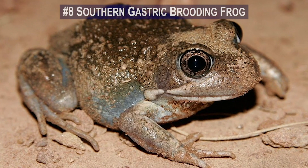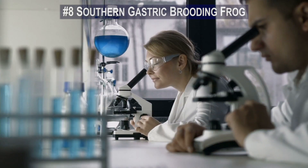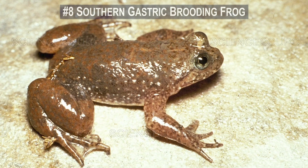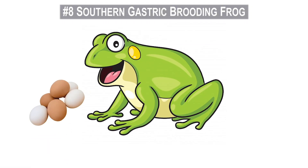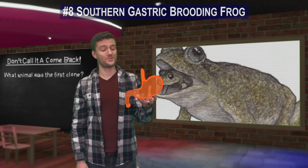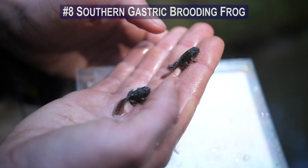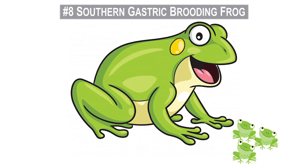Number 8. The southern gastric brooding frog went extinct in the mid-1980s and now science wants to bring it back, if for nothing else than for pure enjoyment. The gastric brooding frog gave birth from the mouth — its eggs would be laid into the mouth and travel down to the stomach. The stomach would then become a uterus where the eggs would incubate, and when the tadpoles matured into tiny frogs, they'd birth themselves from the mama's mouth.